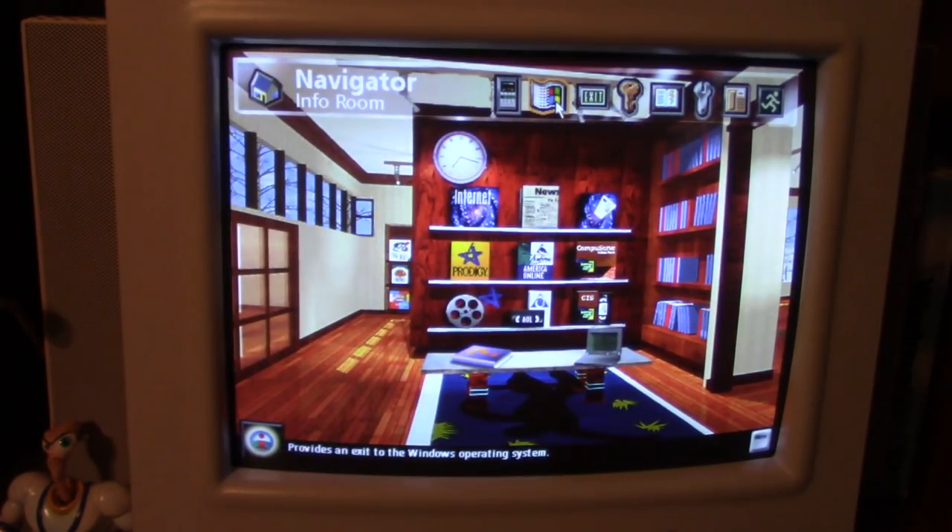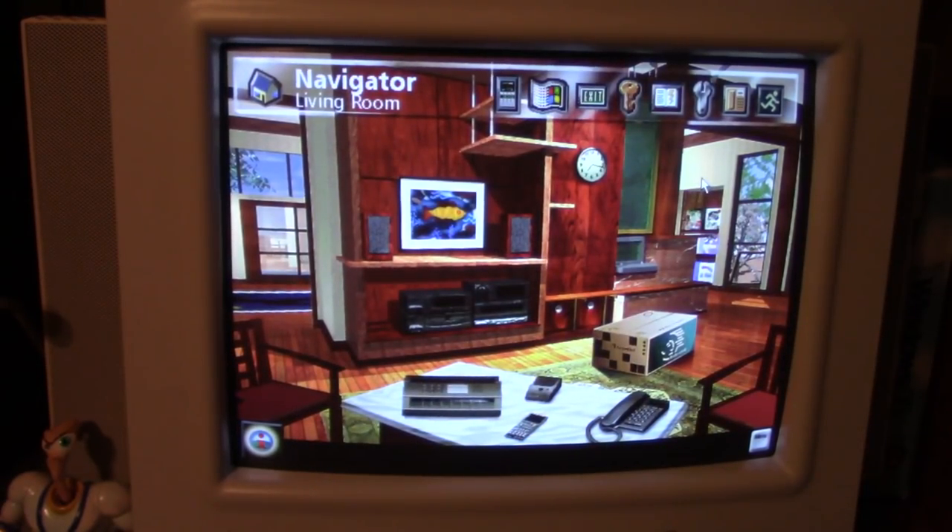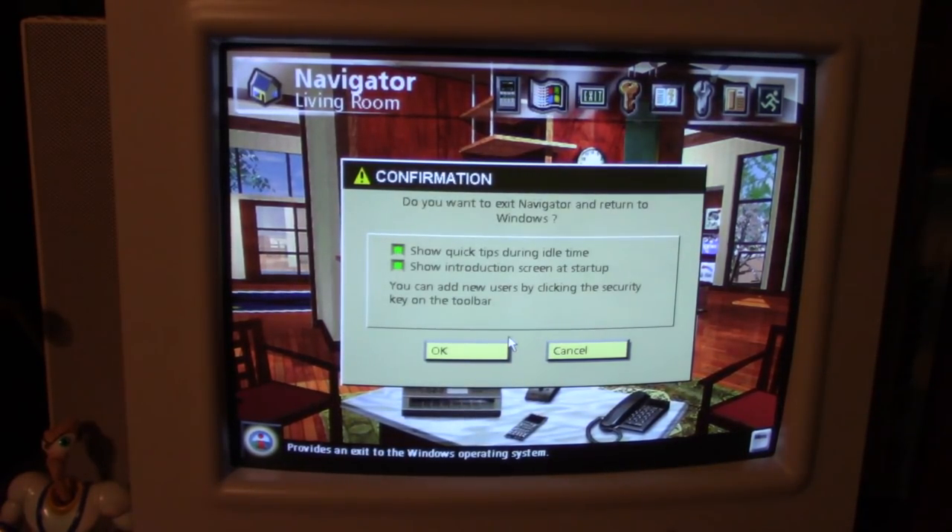It was a great way of having an easy-to-use interface for those who were a little too nervous to try Windows. This version of Navigator came on both Windows 3.1 and Windows 95-based Packard Bells — this one being 95, of course.